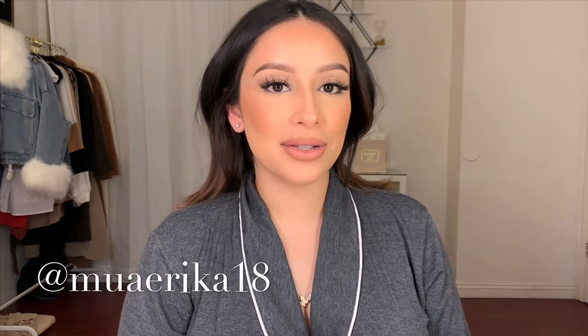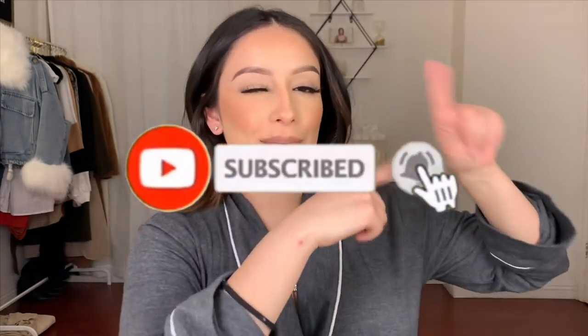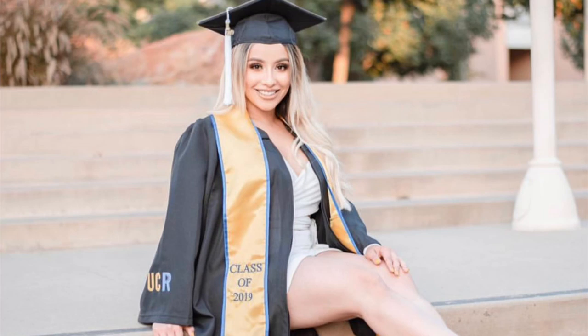Alright babes, that concludes this video. I hope you guys enjoyed it and thank you so much for always being so supportive and kind. If you haven't already, please follow me on Instagram — my handle is muaerika18, it's always linked below along with my discount code. Please subscribe, turn on post notifications, drop a comment and let me know your thoughts or any questions — I will be sure to respond. I'll see you guys in my next video!